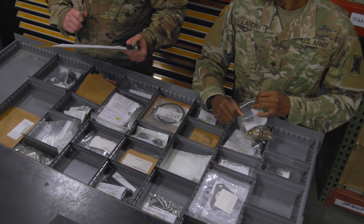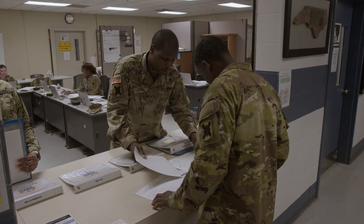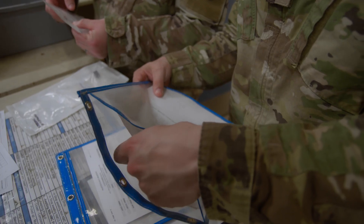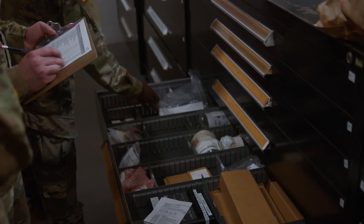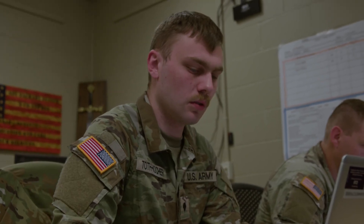When an Army National Guard soldier or unit has a need for specific parts or equipment, they come to the 92 Alphas to make sure they get the supplies they need. They will ensure all the proper documentation is in order, locate the needed parts and deliver them, or order them if they aren't currently in stock.